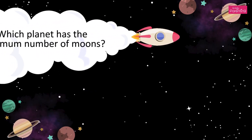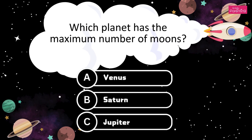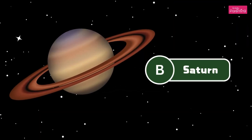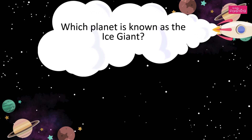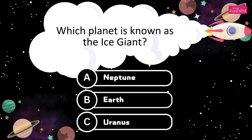Which planet has the maximum number of moons? A. Venus. B. Saturn. C. Jupiter. It's Saturn. The answer is Option B, Saturn.